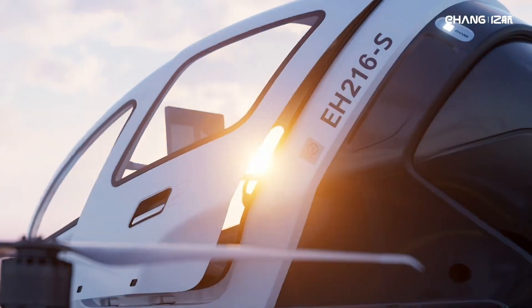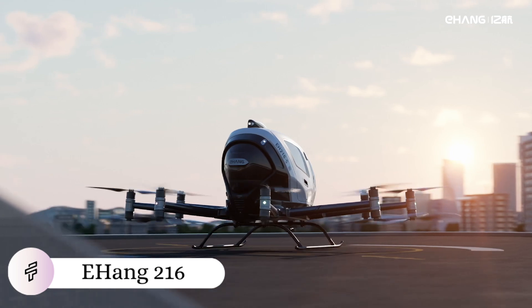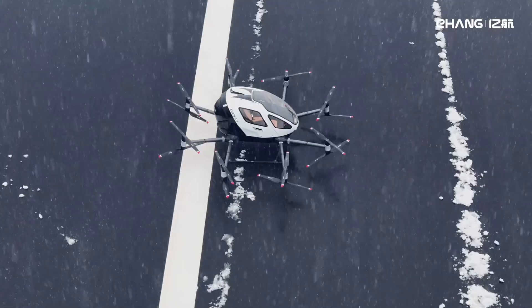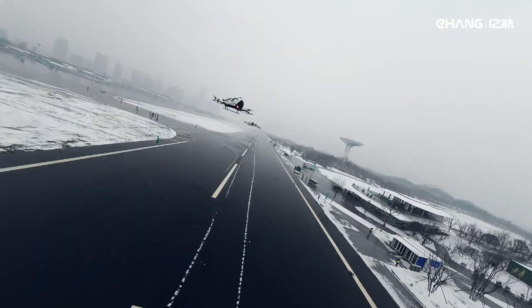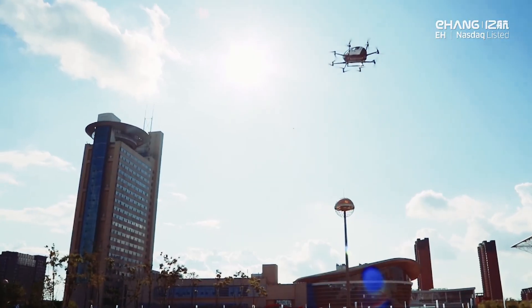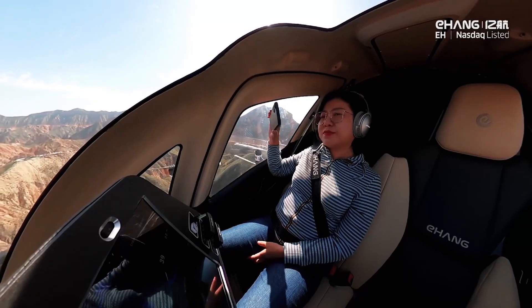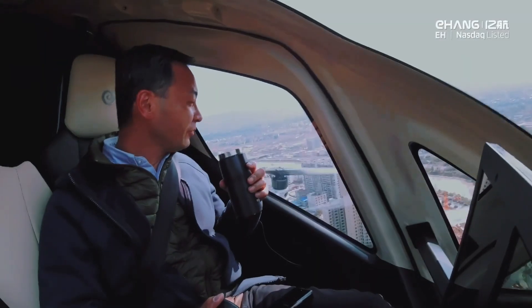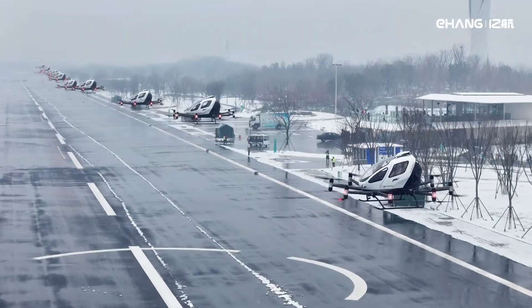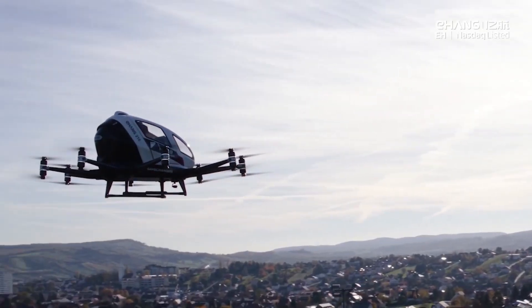Sixteen rotors slice through the air in perfect harmony as the Ehang 216 turns the dream of autonomous air taxis from science fiction into Chinese engineering reality. This all-electric aerial vehicle represents urban air mobility in its purest form — no pilot required. The sleek, pod-like cabin suspends two passengers beneath a network of eight arms, each supporting paired propellers that provide redundant lift and exceptional stability. Large windows offer panoramic views during fully autonomous flights, controlled by Ehang's proprietary flight management system.